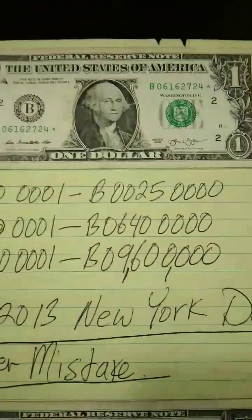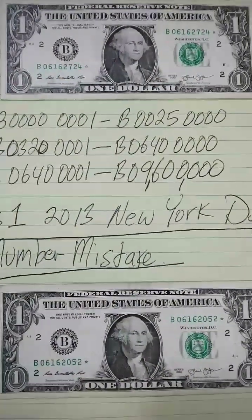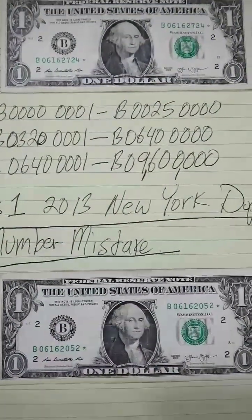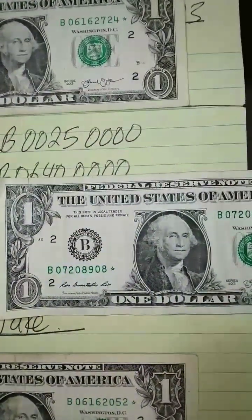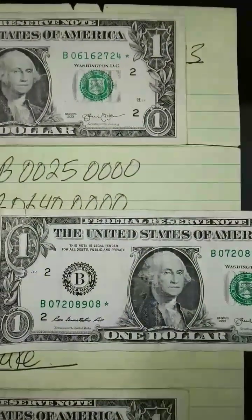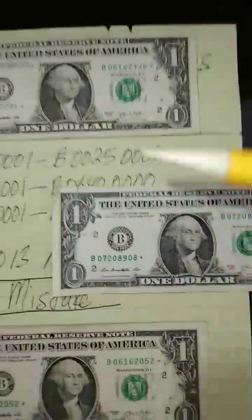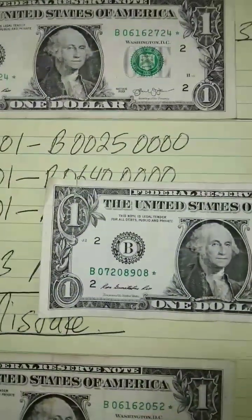Let's focus here on the serial number. This is the first time in United States history that they sent an error email to both facilities — the Fort Worth, Texas facility and the other. These are duplicate notes. These are not duplicates — I wish I had one of the duplicates. None of mine are duplicates.